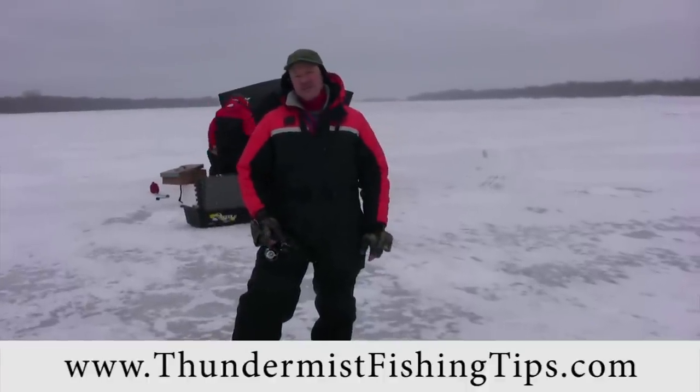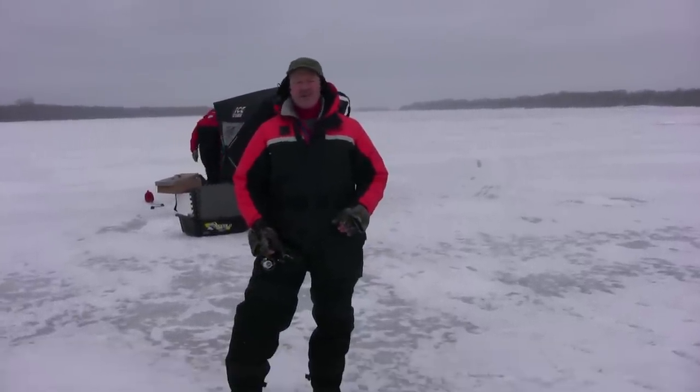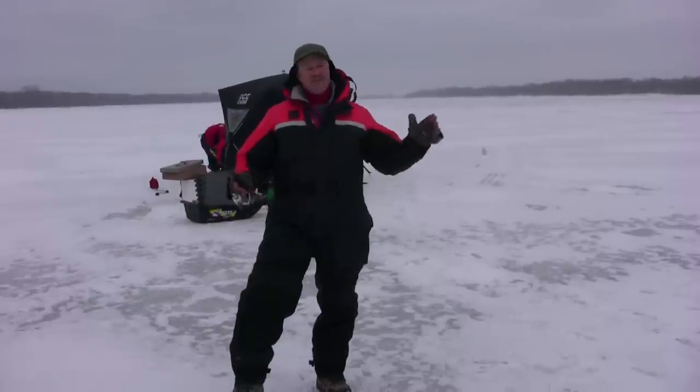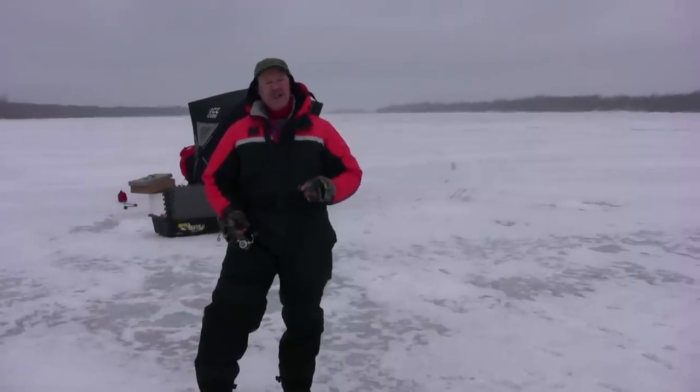Hi folks, it's Ivo here from Thundermas Lure Company and welcome to today's episode of Thundermas Fishing Tips. Most people travel south for the winter, but we've done the opposite — we've traveled north. We find ourselves today up in Gatineau, Quebec, and we're going to be jigging for Mr. Walleye.